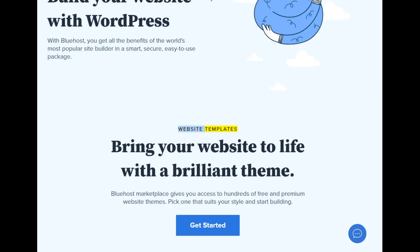Website templates — bring your website to life with a brilliant theme. Bluehost marketplace gives you access to hundreds of free and premium website themes. Pick one that suits your style and start building.